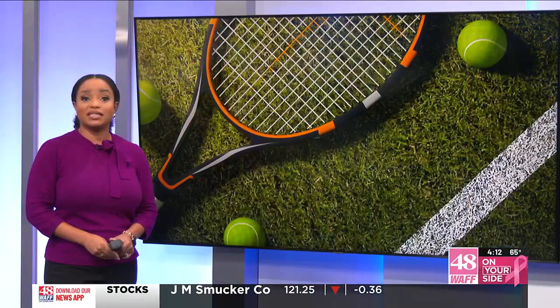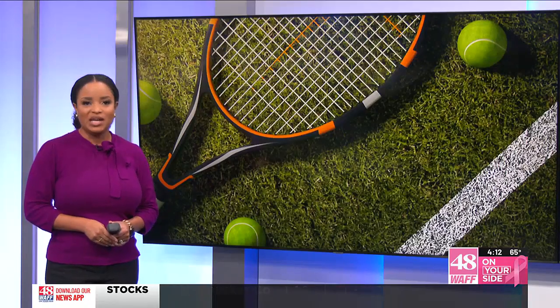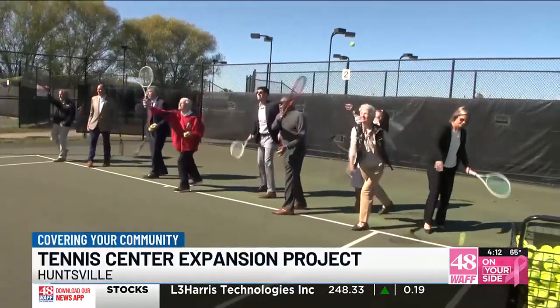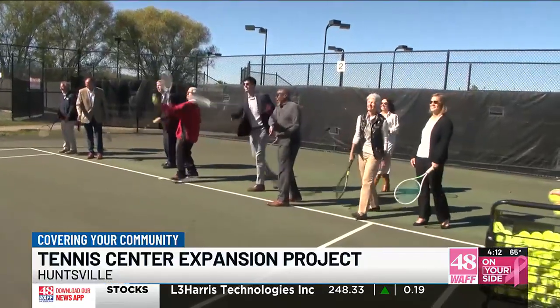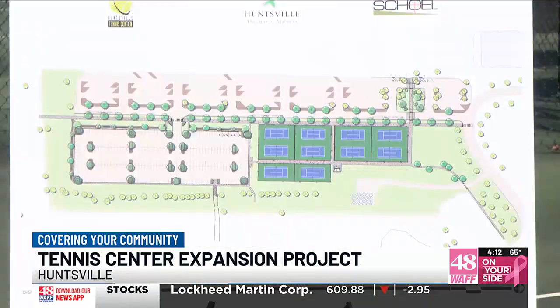Covering your community now, Huntsville City leaders are celebrating a massive tennis center expansion project. Project leaders say the expansion will include 10 new hard courts while renovating six existing clay courts. The project is also expected to include a new small restroom pavilion with more parking and sidewalks. City leaders say this expansion project will help attract more players to the park.